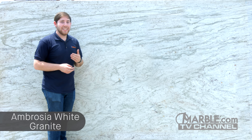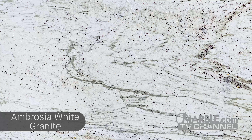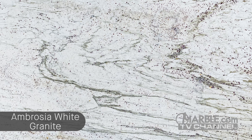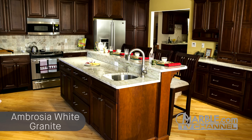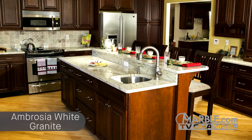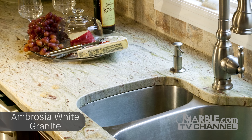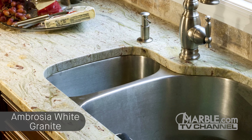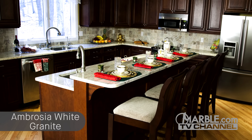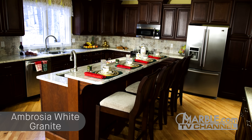Ambrosia White, also known as Ambo White and Andromeda White, is a wonderful granite with an off-white background that's filled with light gray and green veins, along with some tiny burgundy spots. As we see in this quaint kitchen, it's the perfect countertop material to pair with dark cabinets. The white and gray tones of the Ambrosia White countertops create a beautiful contrast. A multicolored backsplash of white, brown, and gray is the perfect element to marry the diversity between light and dark colors in this kitchen.